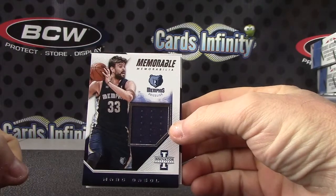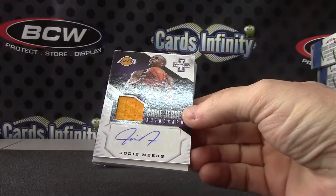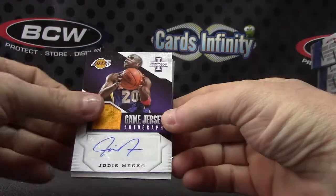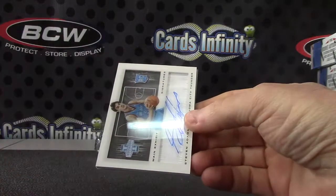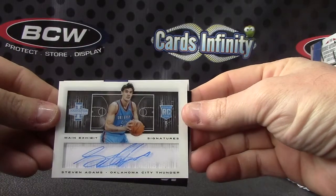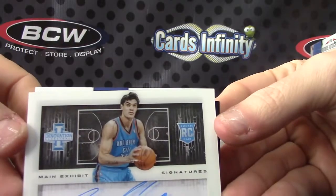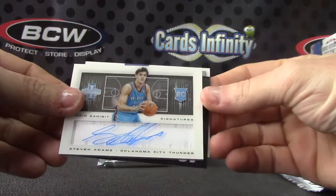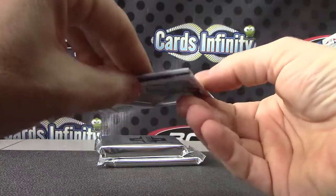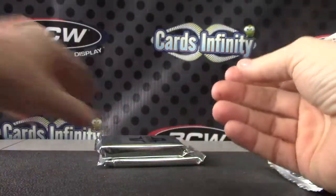Mark Gasol jersey. That one's 125. Jody Meeks jersey autograph. That one is 199. And Steven Adams, one of those fat acetate cards. Main exhibit signatures. That one's numbered to 199. KCP and Kevin Love are your other ones.